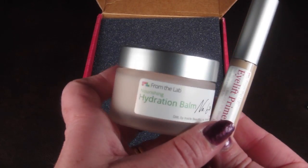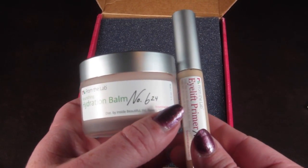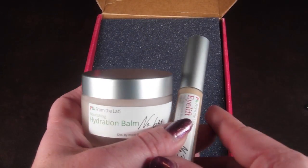Thank you so much for watching. I'll have my full written review down below at subscriptionboxmom.com. As always, there is also my free and almost-free subscription box list, so check that out as well to see if there's anything you like. Thanks so much for watching and have a great day!